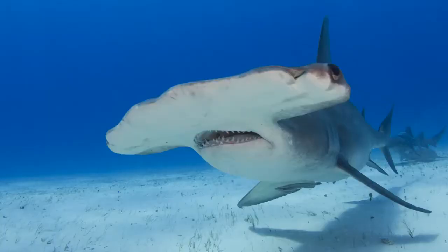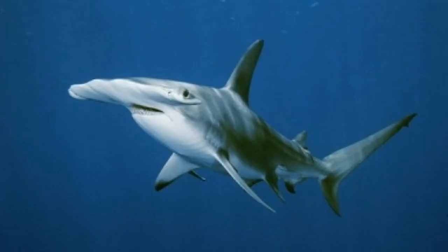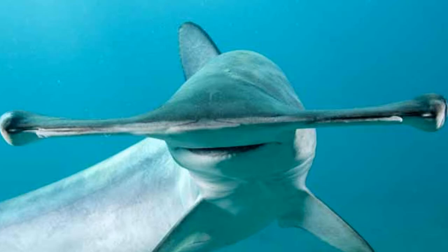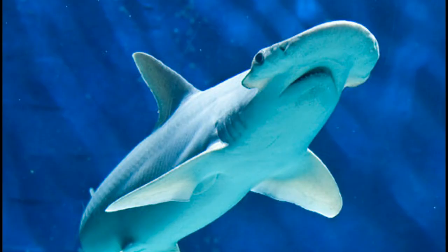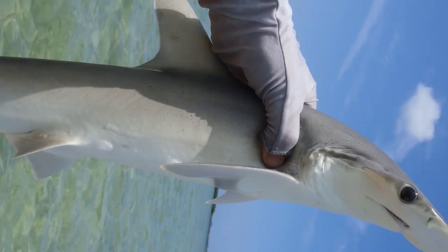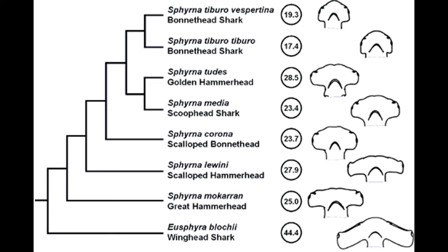There are nine species of hammerhead sharks: the winghead shark, the whitefin hammerhead, the great hammerhead, the smooth hammerhead, the scalloped bonnethead, the scalloped hammerhead, the scoophead, the bonnethead, and the small eye hammerhead.